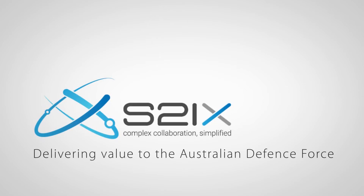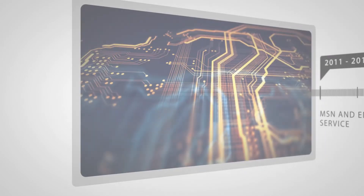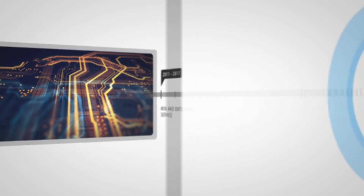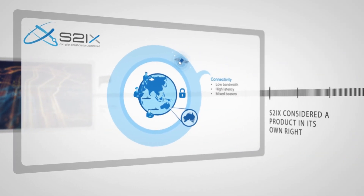By looking at the brief history of STIX, it's easy to see how it continues to solve problems and deliver value to the Australian Defence Force. Between 2011 and 2017, Myriad worked with the Land Network Integration Centre, LNIC, to provide a solution known as the MSN, or Mission Secret Network, that filled the void left when the US withdrew their mission secret network from Afghanistan. After working on the MSN for a number of years, the Australian Defence Force saw a need to extract the IM platform from MSN and make it available separately, which cemented STIX as a product in its own right.